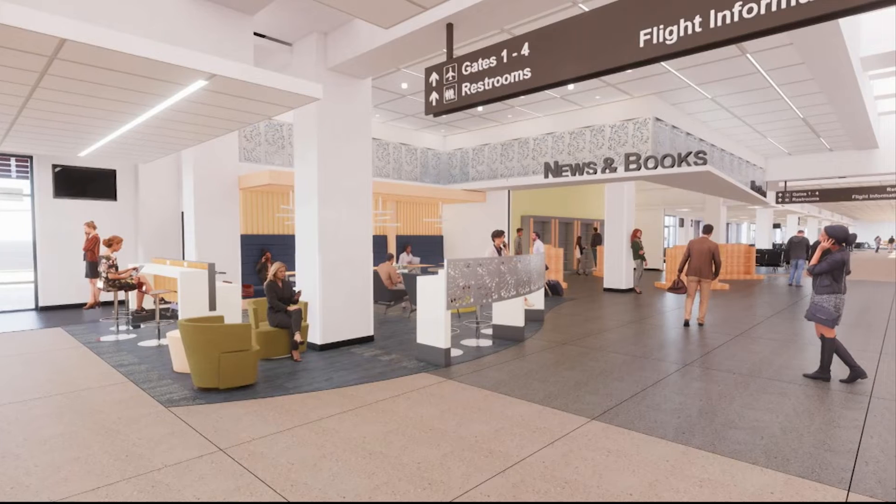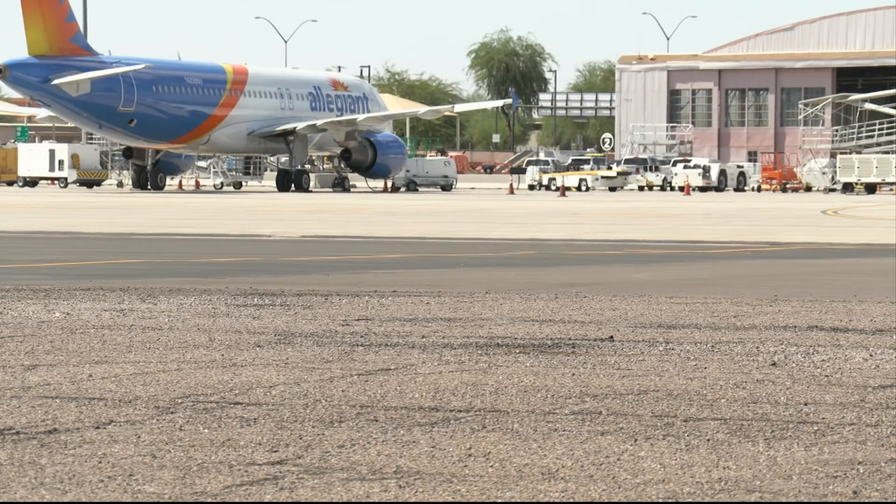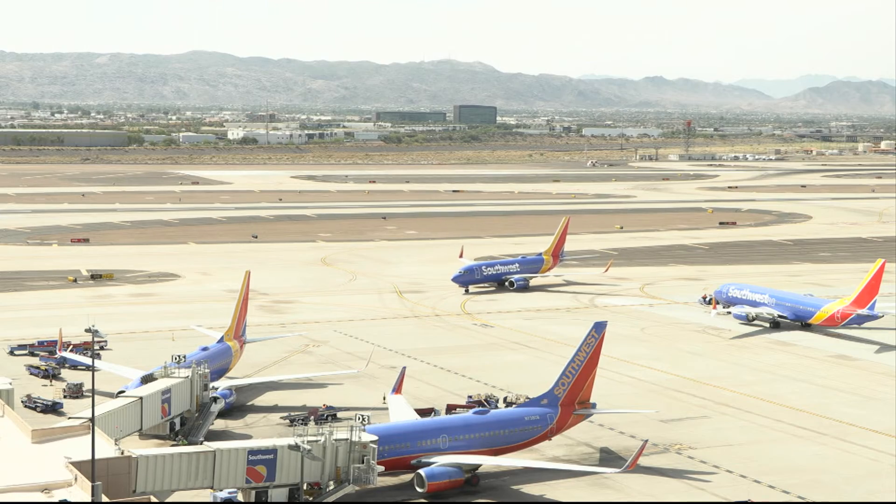Sarda says the changes, while often expensive, eventually pay off — a sustainable building is often a much less expensive building to operate. Reporting from Phoenix and Mesa, Alexia Stanbridge, Cronkite News. The Phoenix Mesa Gateway Airport's new terminal is expected to finish construction in February 2024.